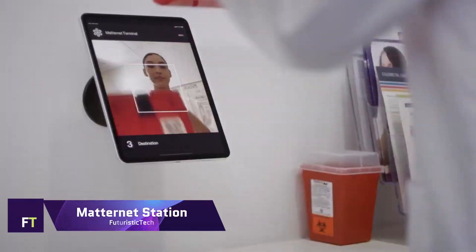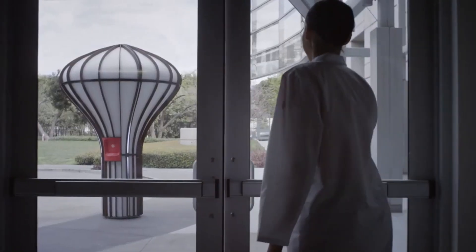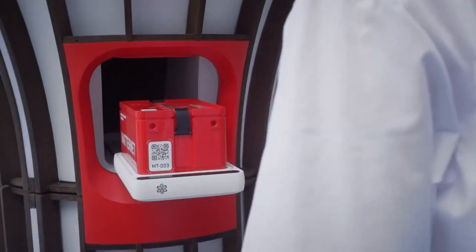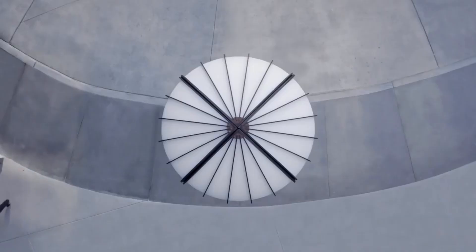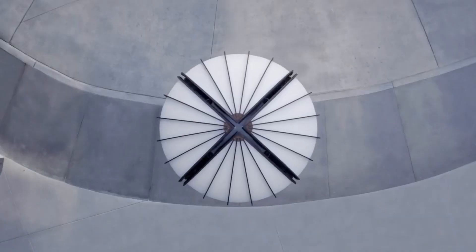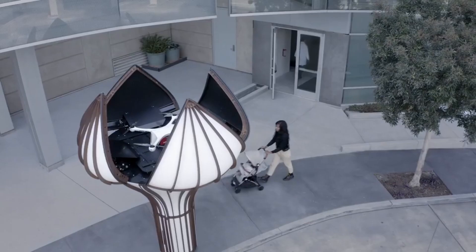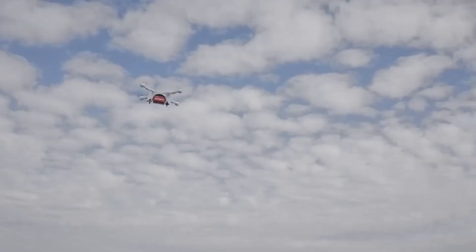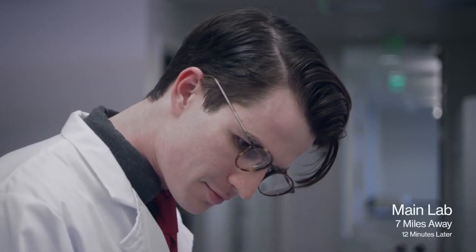Matternet Station. For automated and trouble-free product delivery, the Matternet Station is an essential part of the company's drone delivery system. With its user-friendly interface, you may send and receive packages at any time of day or night, and it has the ability to automatically replace batteries and payloads. An integrated logistics solution is created when this station is used in conjunction with the Matternet M2 drone and the Matternet cloud platform. In logistics, e-commerce and healthcare, the Matternet Station enables dependable and rapid delivery services, bolstering drone networks that span entire cities.